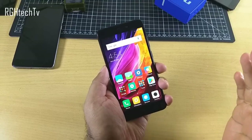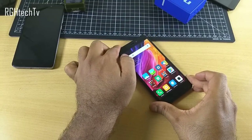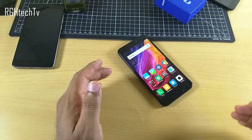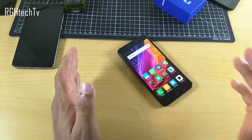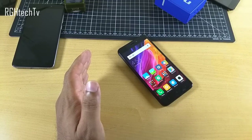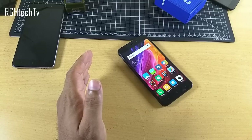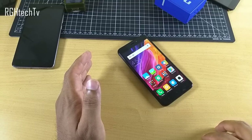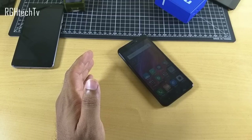Now let's quickly discuss some cons or issues with the Redmi 4. If you're planning to purchase the 7,000 rupees variant, go ahead and purchase it without hesitation. But if you're planning to purchase the 9,000 rupees or 11,000 rupees variant, then watch this video till the conclusion.